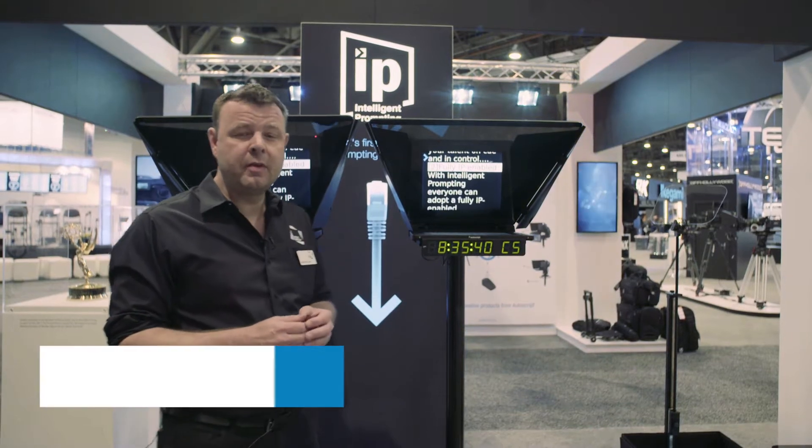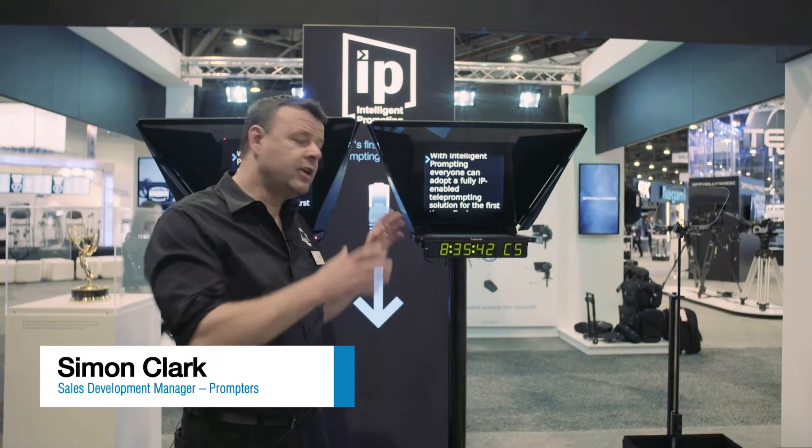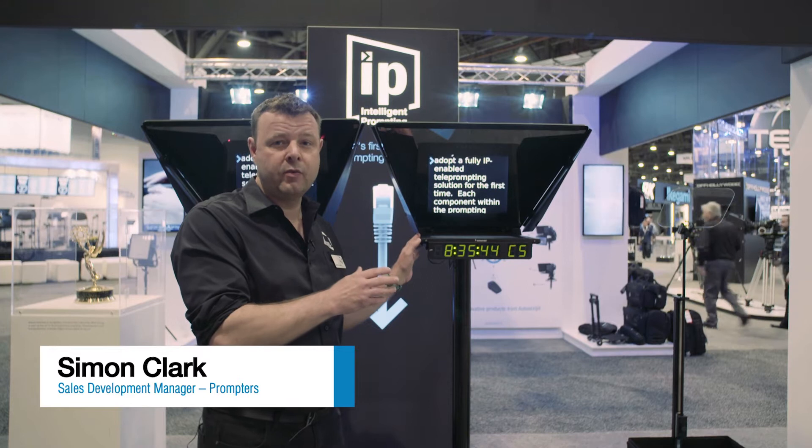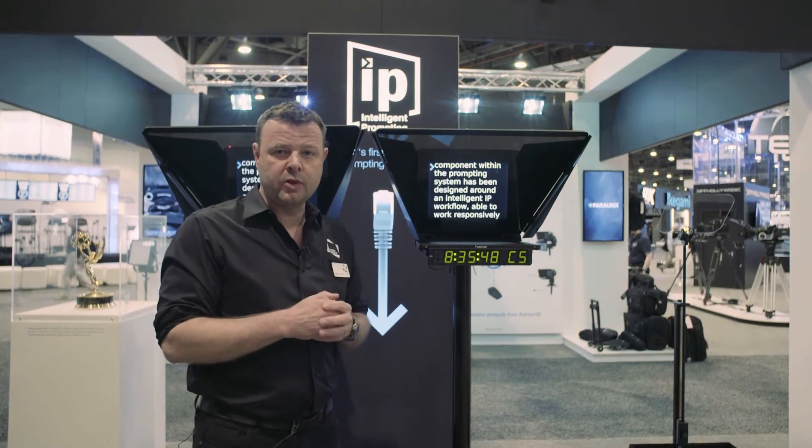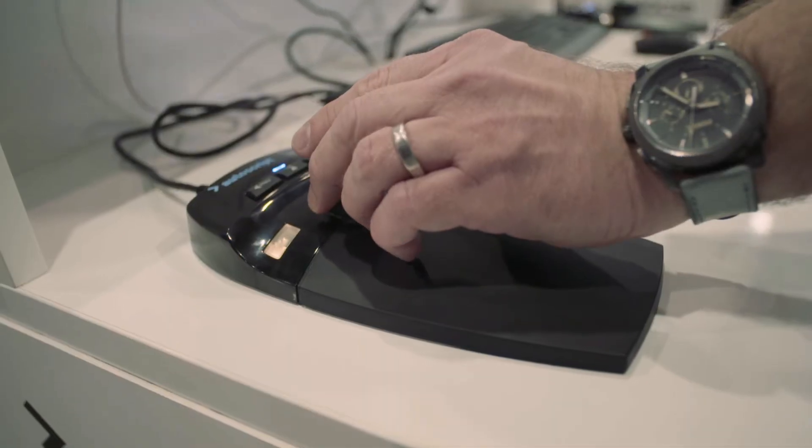Hi, my name is Simon Clark, Sales Development Manager at Autoscript. I'm just going to introduce you to the Autoscript IP range of prompters. This is part of our IP intelligent prompting range of software, controllers and monitors.